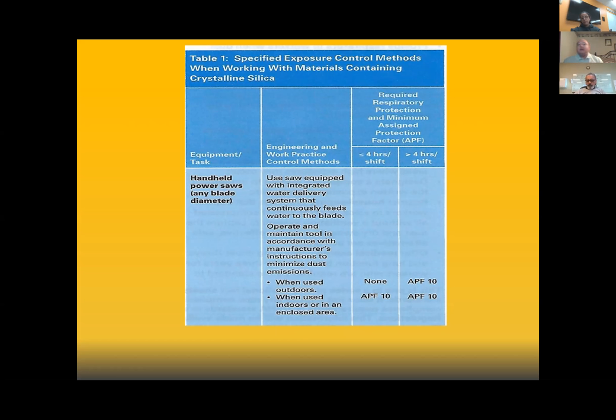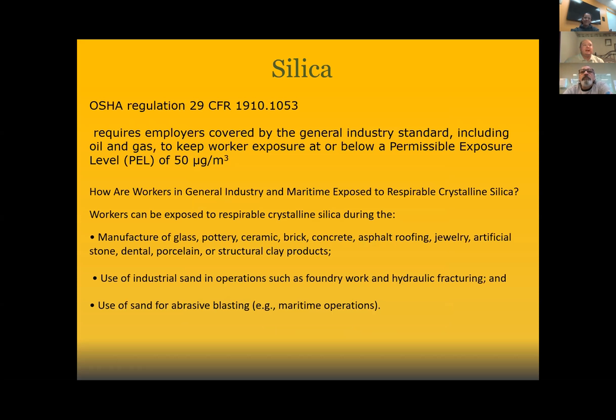If a respirator has an APF of 10, what is the maximum concentration I can use that respirator for? You take the assigned protection factor and multiply it by the PEL — so 10 times 50 equals 500 micrograms per cubic meter. That's how you know the maximum concentration at which that mask will work. Sometimes I forget I'm teaching 502 instructors — you guys are awesome.